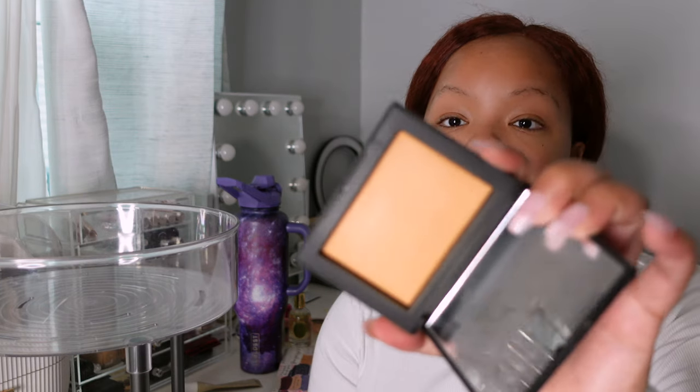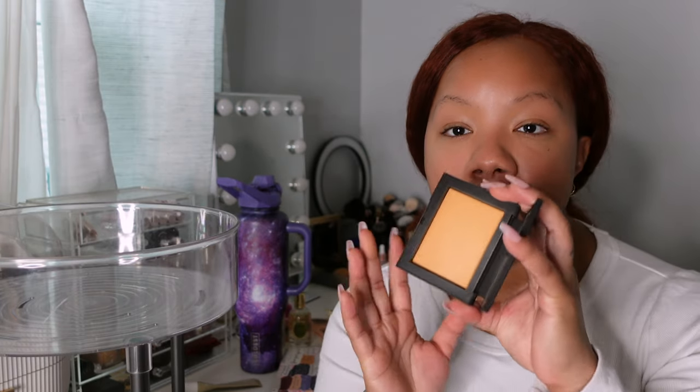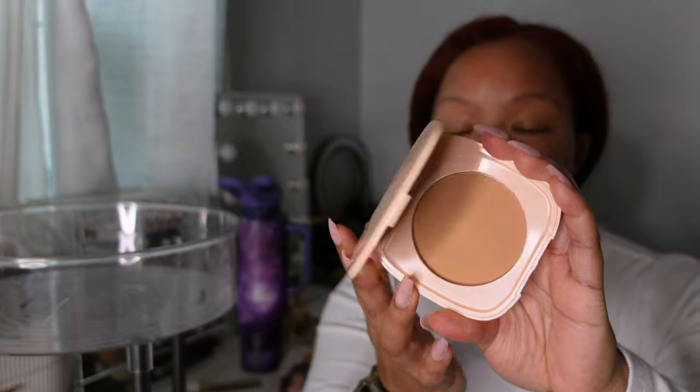The NARS Light Reflecting Setting Powder in Shore — I feel like I never got good product out of it. When I put my brush in, it felt like there was a film over the product, and after that happened a couple of times I just stopped using it. Lastly, the Colourpop Pretty Fresh pressed powder — it's just so large. I want my stuff to be smaller, convenient, and easy to put away, and I don't want to travel with it, so it had to go.